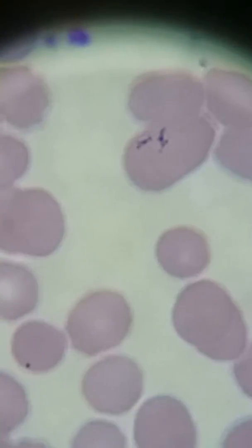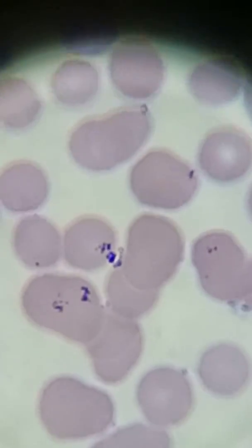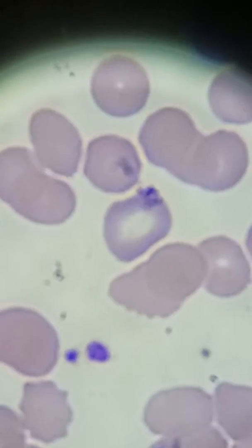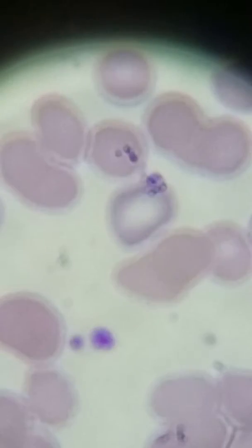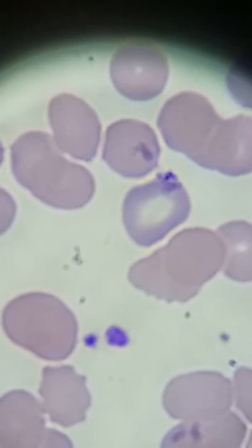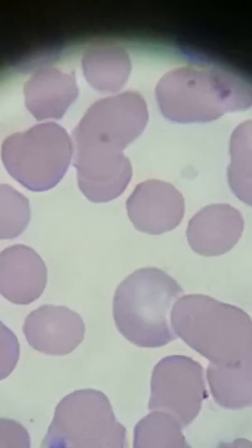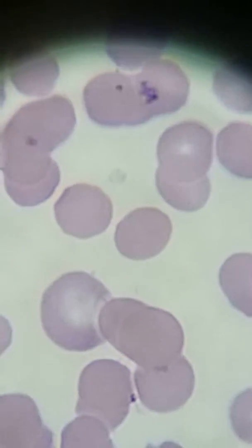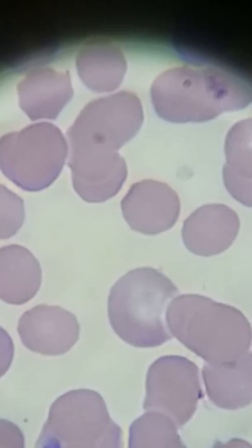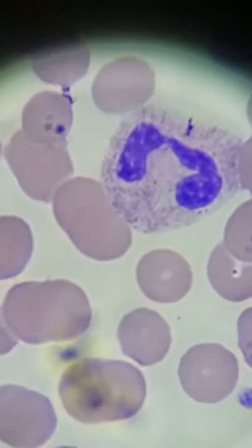Including if we did a differential, all of the fractions of WBCs would be normal. I have been seeing some reticulocytes in here — I think that one is one as well, the bluish one. And there's another one — it's big and a more bluish color than the other RBCs.